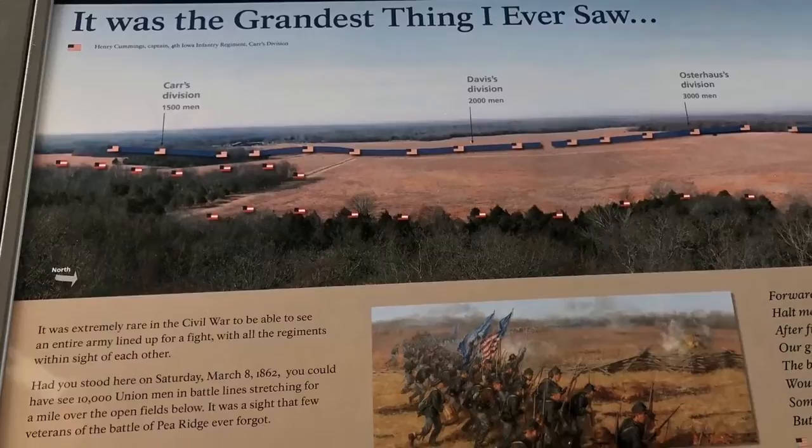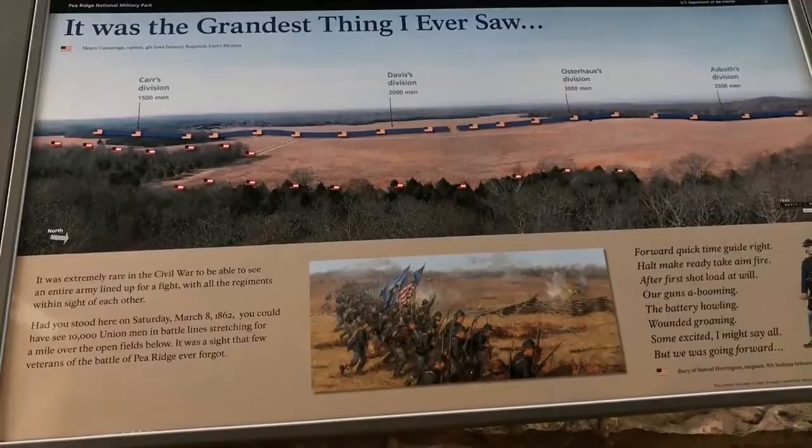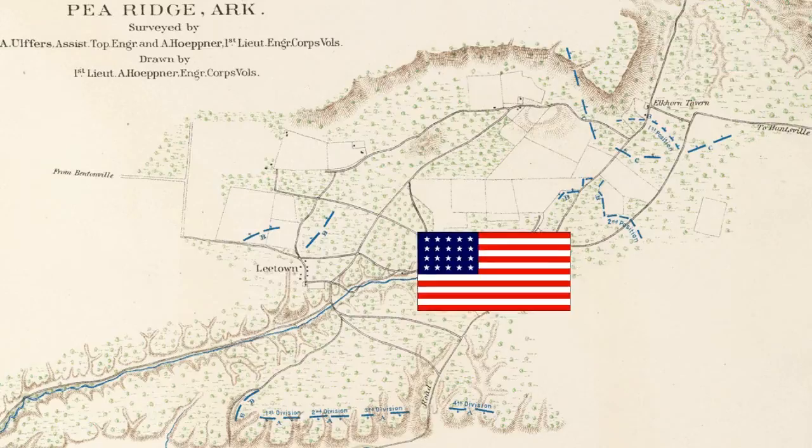They say it's the battle that won Missouri — but not really in the way you think. Both armies were intact. It's just that the Confederates got transferred somewhere else in the country because they needed troops, and pretty much the same for the Union. So Missouri wasn't exactly saved — it's more that it wasn't worth fighting over the state and both sides needed their troops elsewhere. That's pretty much how Missouri stays in Union hands: because nobody really cared enough to fight for it.